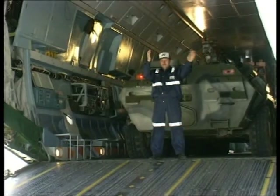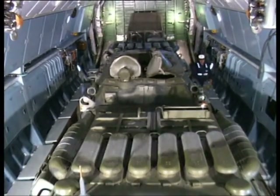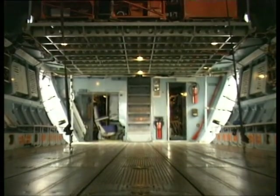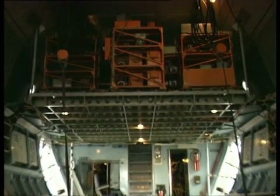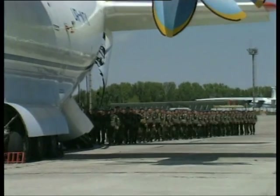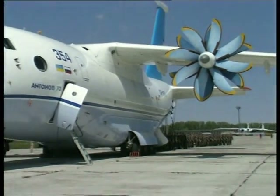In the loaded cargo cabin, accommodations are provided for attending persons and military crews, with folding seats along the walls. To accommodate 110 paratroopers fully armed, supplementary quick-release seat units are installed along the cabin axis.